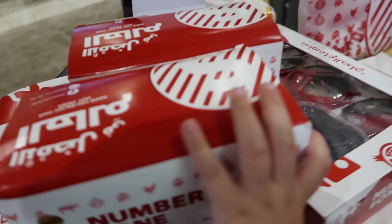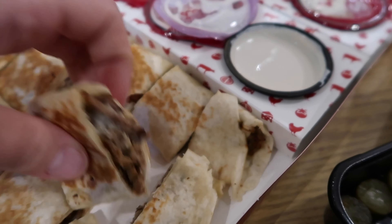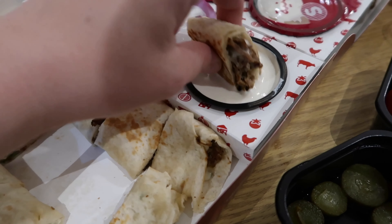Here is tahini sauce. If you have chicken shawarma, then you will have garlic sauce with it.